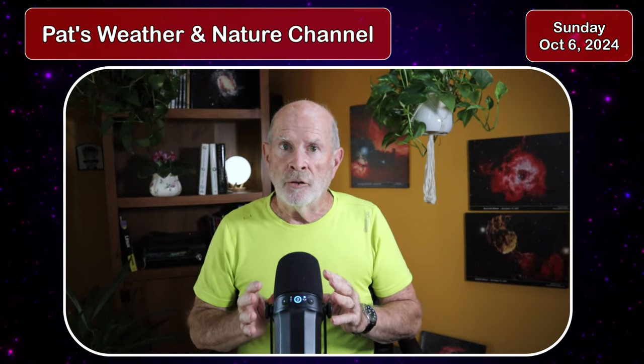Hi everyone, I'm retired meteorologist Pat Prokop and today is Sunday, October 6th. We have a hurricane in the Gulf of Mexico and this hurricane is already up to 85 miles per hour. It is Hurricane Milton.